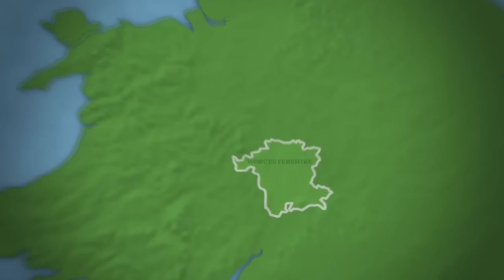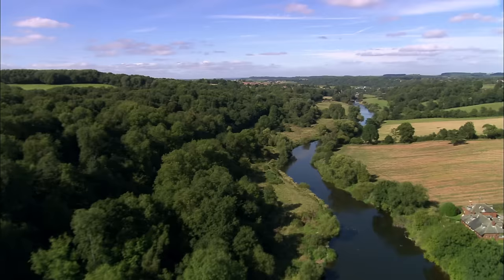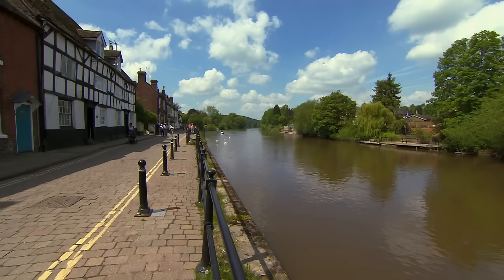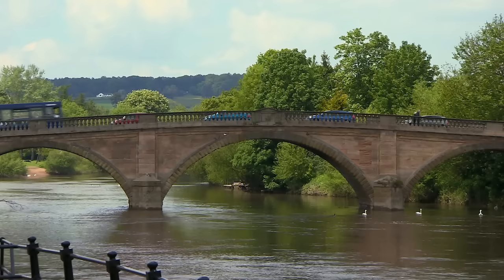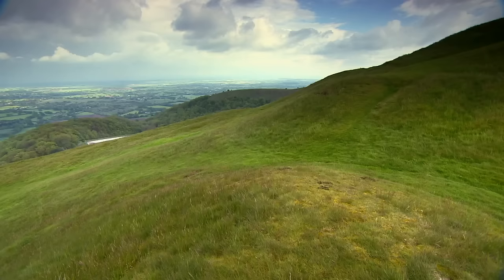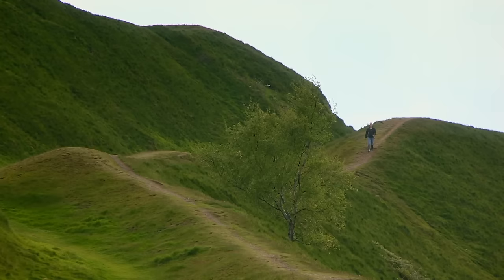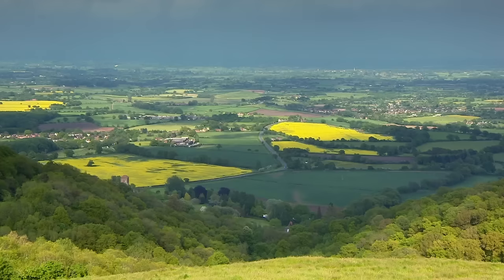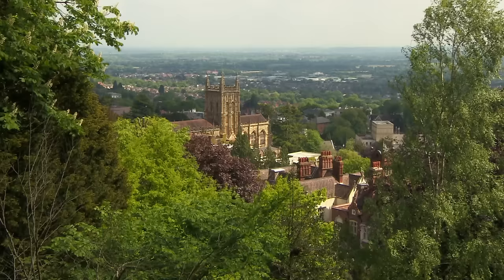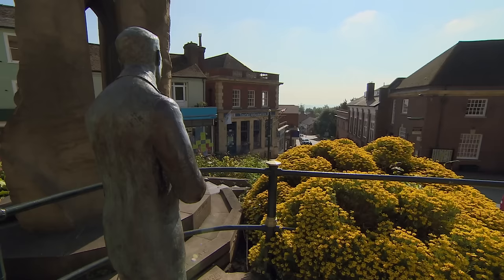Situated in the Midlands region of England, Worcestershire shares borders with six counties, including Shropshire to the northwest and Herefordshire to the west. Winding its way through fertile farmland, the Severn is the longest river in Britain, passing through Worcestershire towns and villages including Bewdley and Upton. Some of Worcestershire's most stunning vistas are found around the Malvern Hills, an area of outstanding natural beauty, crisscrossed by around 100 miles of bridle ways and footpaths. The landscape is said to have inspired Edward Elgar, who spent much of his life here. A statue of the composer is located in Great Malvern.